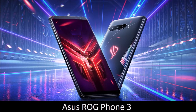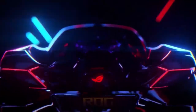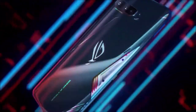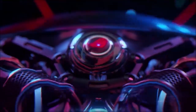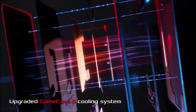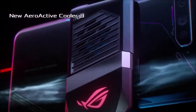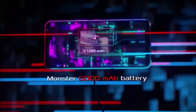Asus ROG Phone 3 — a valid alternative. The Asus ROG Phone 3 took everything that made the ROG Phone 2 great and improved it further. On the surface it is almost identical — a deliberate choice since Asus wanted to maintain compatibility with the ROG Phone 2 accessory ecosystem. The chipset however has been replaced with the latest Snapdragon 865 Plus, while the new cooling system is even more cutting-edge.